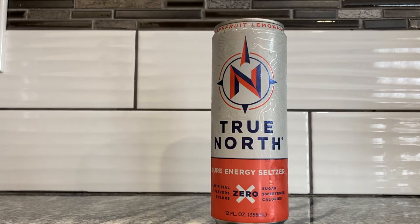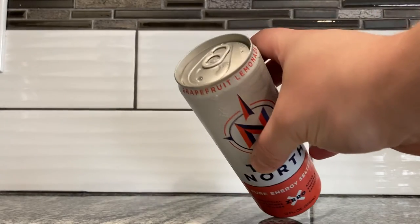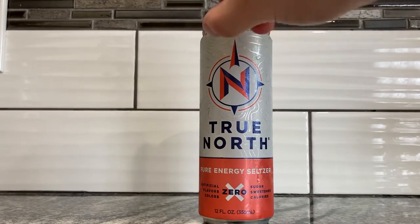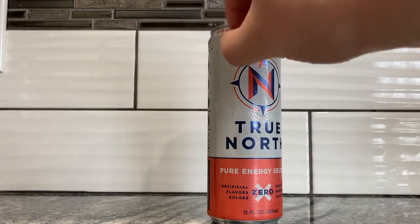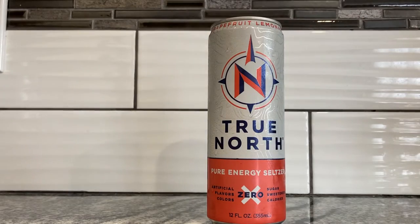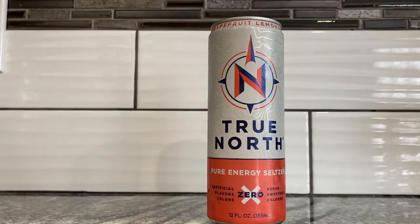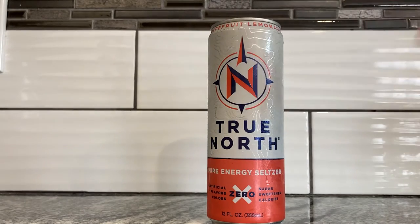True North Pure Energy Seltzer. This one happens to be the grapefruit lemonade flavor. I'm not sure if you could see that because it's right at the tippy top inside this kind of fold coming up from the can — kind of a weird design in my opinion. I suggest it should be down here in the middle so everybody can see it. I'd say just move everything up a little bit, but yeah, True North Seltzer.